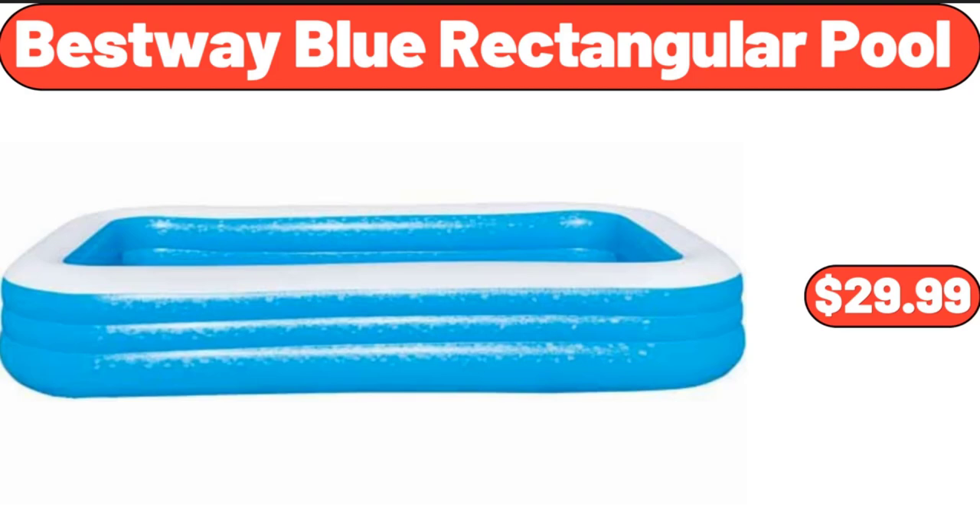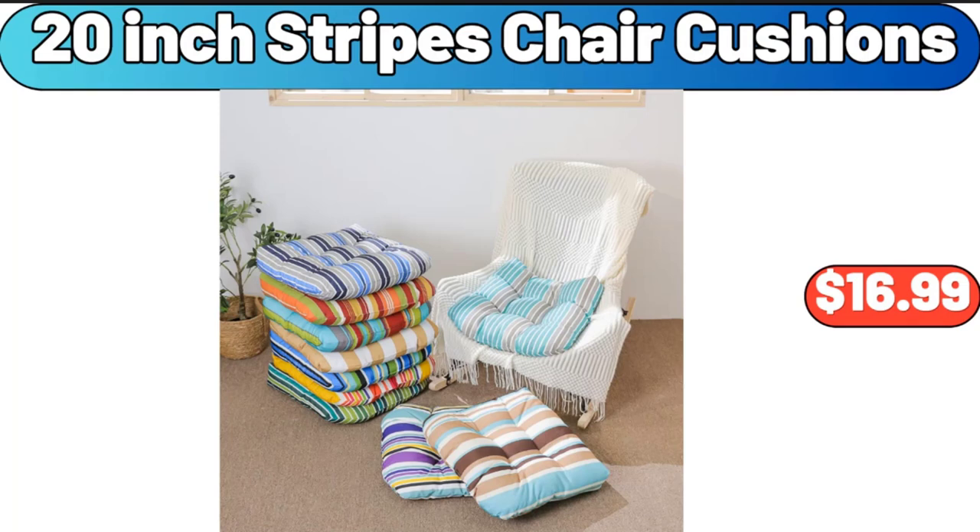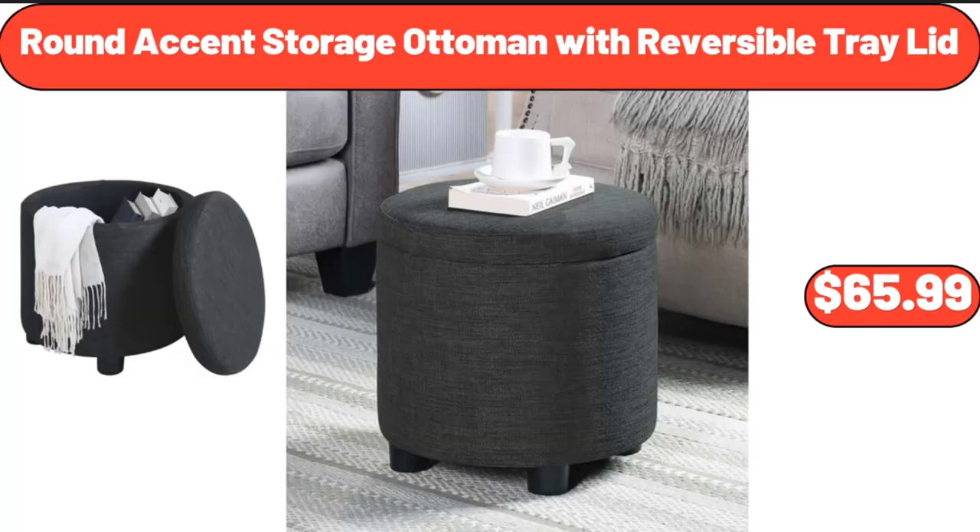Bestway Blue Rectangular Pool, $29.99. Tropical Botanical Multi-Color Area Rug, $14.99. 20-Inch Stripes Chair Cushions, $16.99. Round Accent Storage Ottoman with Reversible Tray Lid, $65.99.